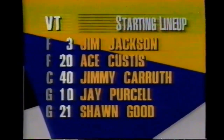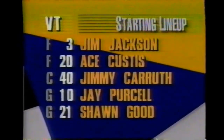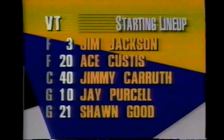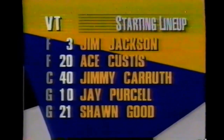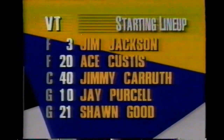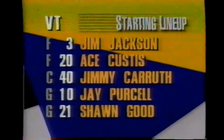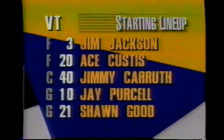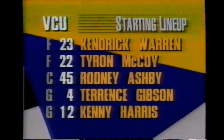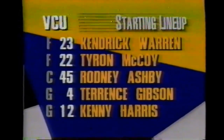Let's take a look at the starting lineups. First of all, for Virginia Tech: Jackson, freshman Ace Custis, Carruth, the senior Purcell, and Sean Good. Jimmy Carruth has played better offensively - he's been much more assertive. Purcell leads them, and Ace Custis is an exciting freshman.